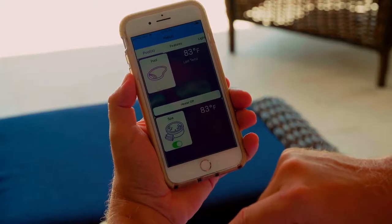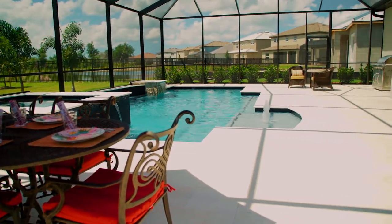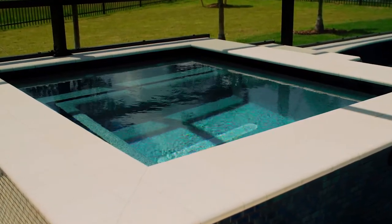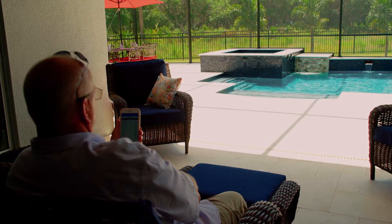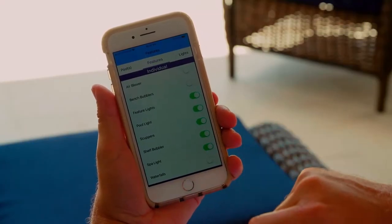It allows us to get on the phone when we get back into town — heading back into the neighborhood, we can turn the spa on in advance. I can check the chemical levels, I can check the temperature, we can do everything from our phone. It's all menu-driven, it's incredibly easy to use, so for us the app is basically our handheld remote.